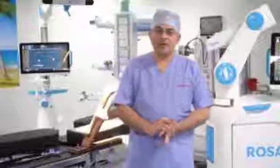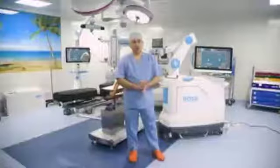Today I am going to demonstrate what was launched for the first time in India and one of the first in Asian countries — the ROSA robotic system.